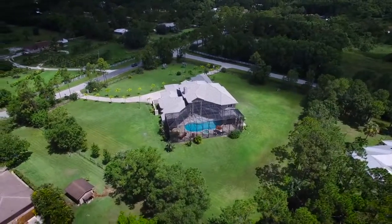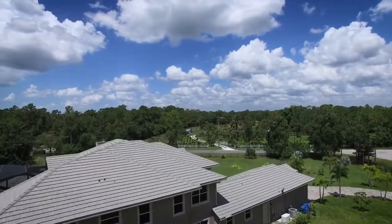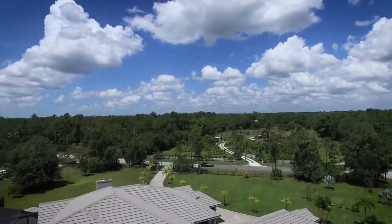Built in 2011, this home sits on a 2.5-acre lot, only minutes away from A-rated schools, shopping and dining.